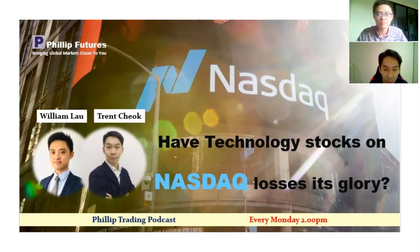In this podcast, we will be talking about the trading themes for this week and also share how traders can position themselves for the week. So without further ado, let's jump into our topic for today. We'll be discussing the topic: have technology stocks on Nasdaq lost their glory?